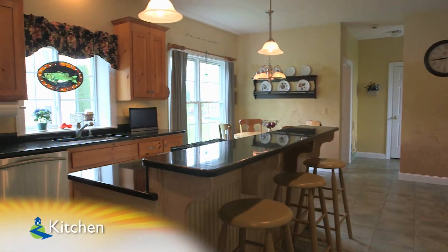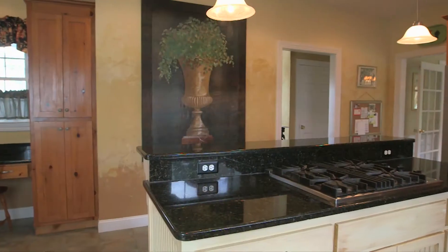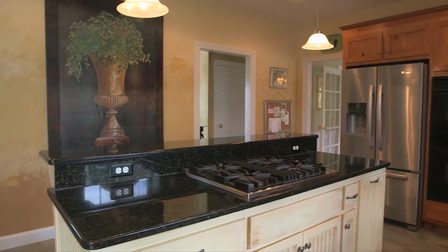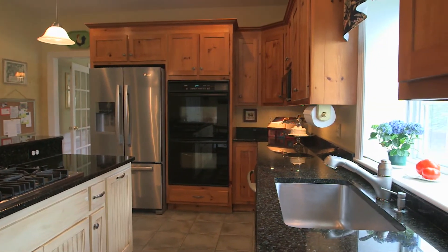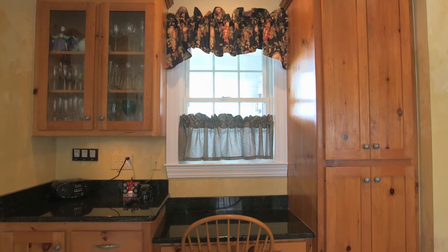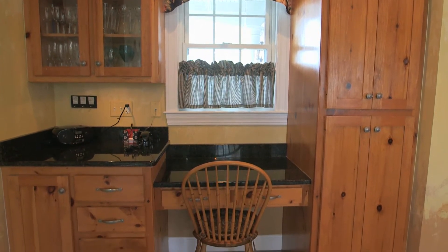The kitchen is directly off the foyer and boasts an impressive Viking gas cooktop on the granite center aisle, along with a breakfast bar, custom pine cabinetry, and pendulum lighting. Also a desk area, wide-tile floors, and recessed lighting.